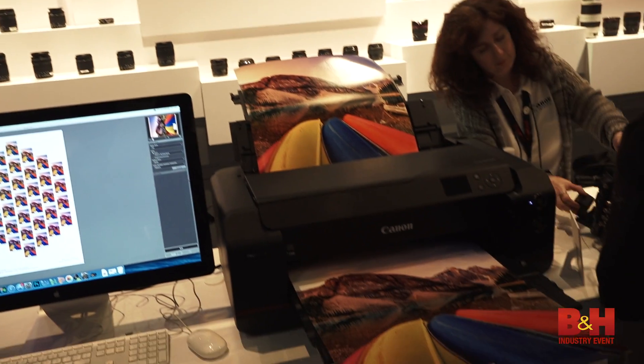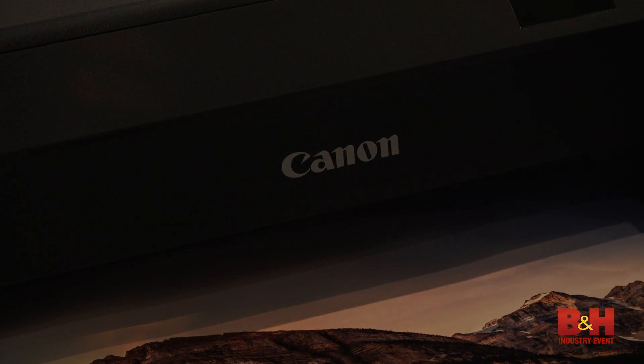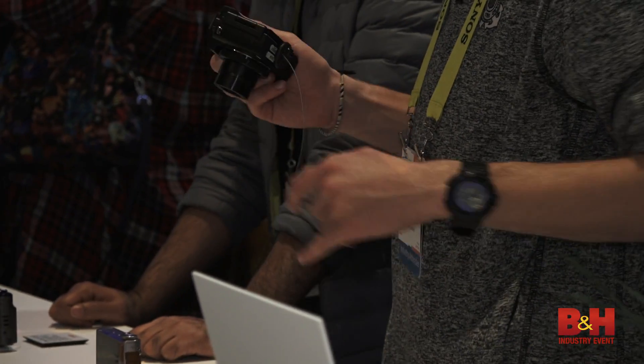We also have some interesting things where we're showing voice-activated printing with Alexa — so Amazon Alexa directly to Wi-Fi with the printer. That kind of goes with a lot of the smart home features I've seen here this year a lot.